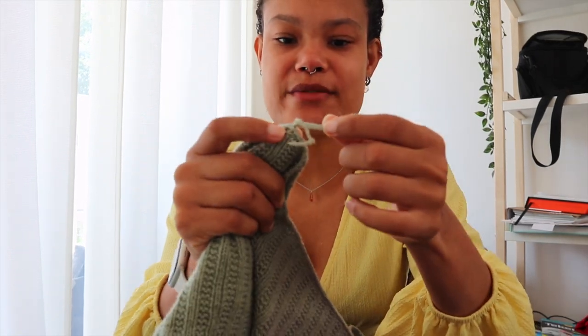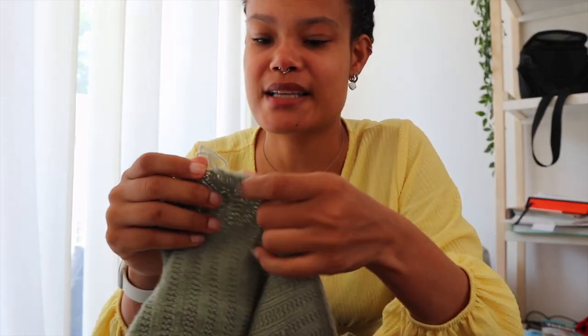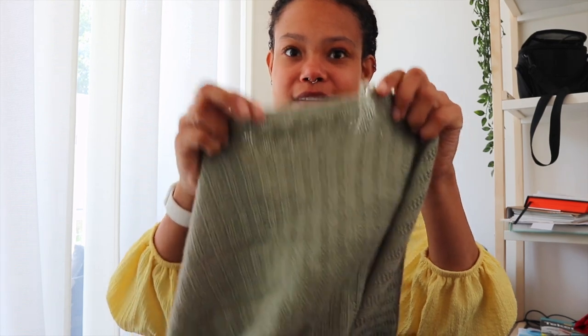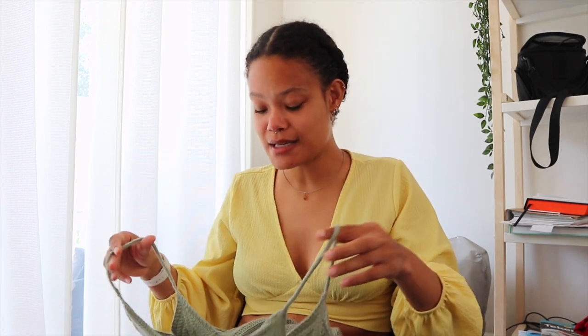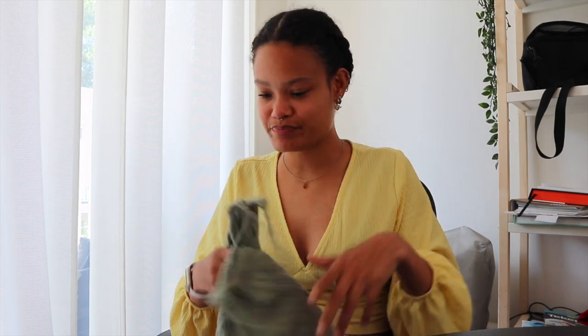When I tried it on after weaving in the ends, the thread I wove in at the bottom broke and came loose — it was the thread that held together the cast off, so the cast off actually ripped off by that much and I had to redo it. Luckily it happened at home and not when I was already out, so I could fix it. Now it's really tight and I still have to weave in that new end, but when I wear it with high-waisted pants I can tuck it in a little.